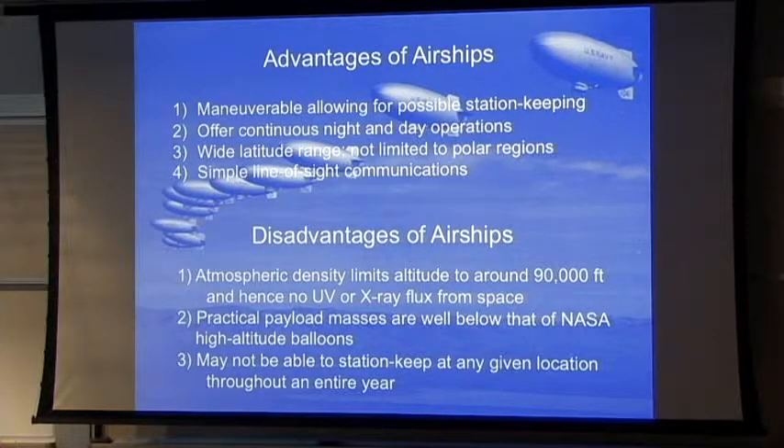The disadvantage is that at altitudes above 90,000 feet, or even maybe 85,000 feet, you just don't have enough air to push on. People have talked about having airships at 120,000 feet where you can get UV and X-ray emission, but there's very little air up there. So I think for airships we're going to have to keep our discussions below 90,000 feet, and that may even be a stretch.